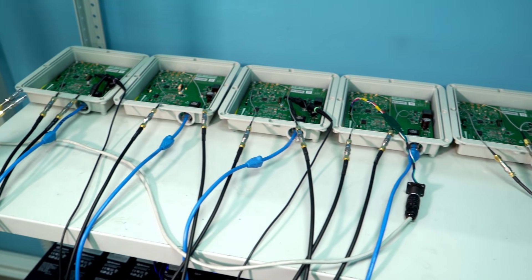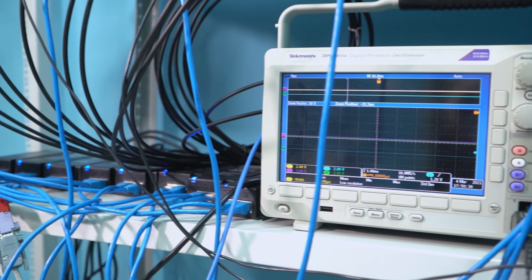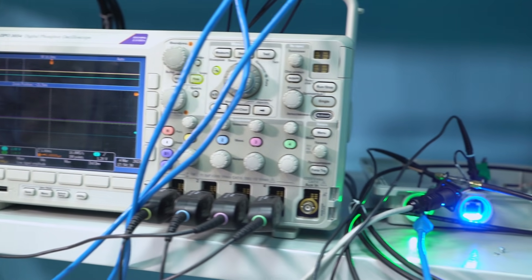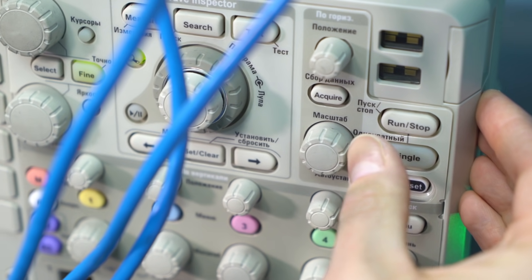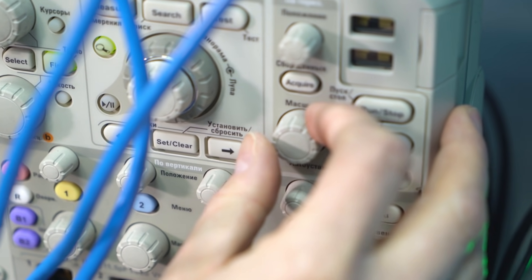Apart from studying individual link characteristics, we are interested in how a highly loaded system with a high number of subscribers works. With the help of those stands, we can measure the throughput of a base station with a different number of subscribers together with various types of traffic passed. In the scope of development, every product is due to mandatory going through all the above-mentioned testing stages. That's why we can guarantee that radio links built with the help of Infinite Wireless solutions meet all the standards, both in far north and extreme heat conditions.